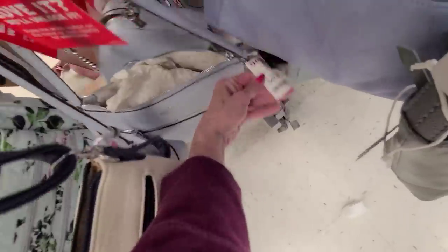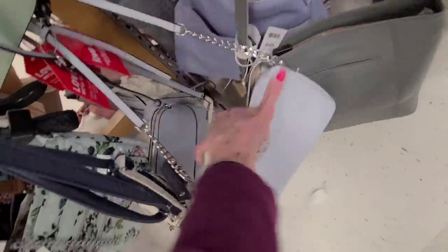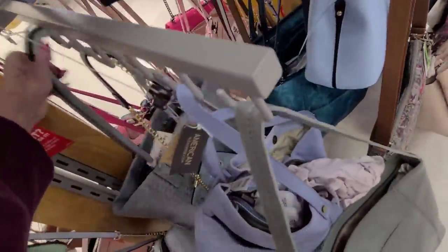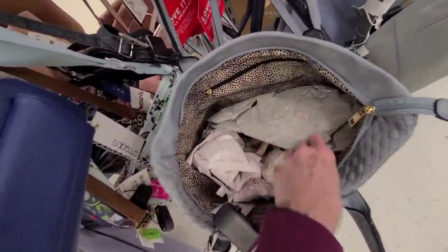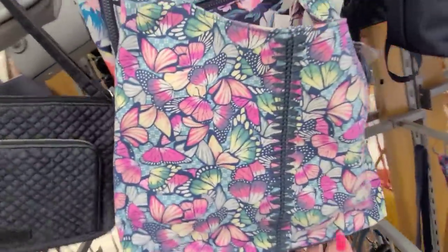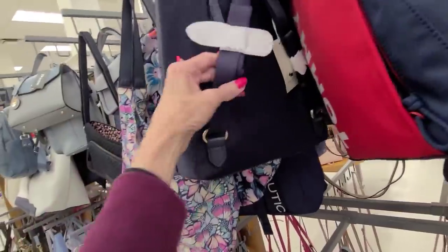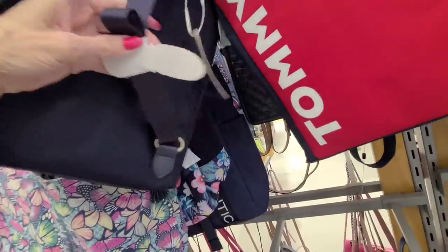Lots of blue bags. Here's a Kate Spade for $69.99. And the Michael Kors — really a soft blue — for $99.99. This bag here is vegan and that's $24.99. And oh, this has a pretty interior — this is $34.99 and it is a Vera Bradley. There's a little Vera Bradley with the little dog — that's a nylon backpack — and the price is $98.99.